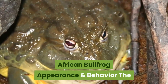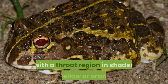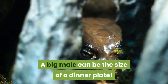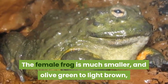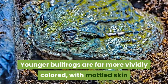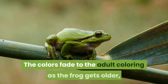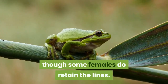The adult male African Bullfrog is olive green with a throat region in shades of yellow or orange. A big male can be the size of a dinner plate. The female is much smaller, olive green to light brown, with a white or cream throat. Younger bullfrogs are far more vividly colored, with mottled skin and white or yellow lines down their back. The colors fade to adult coloring as the frog gets older, though some females do retain the lines.